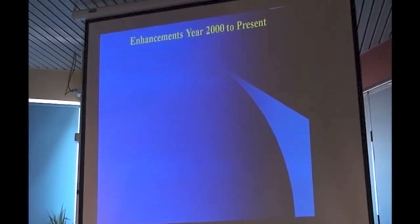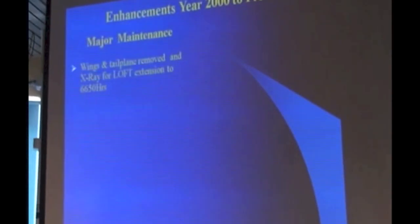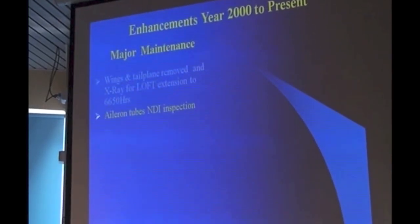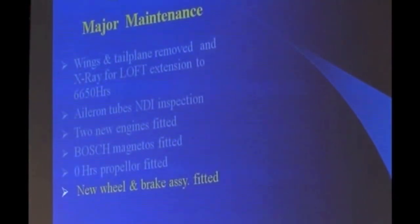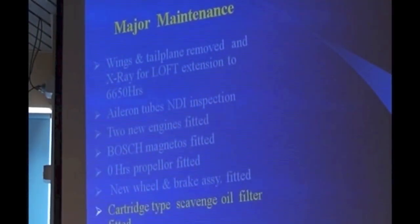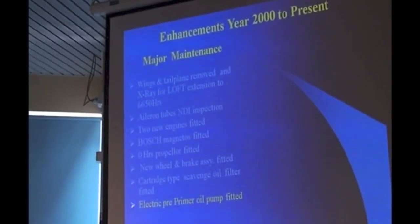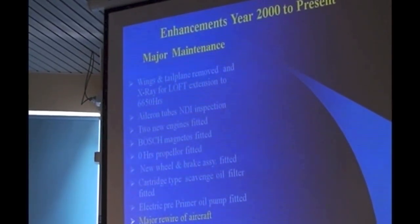Not to be outdone by Lynn, they decided to do some enhancements as well. Major maintenance-wise: the wings and tail plane were removed, X-rayed, and life-of-type extension was carried out. Aileron tubes were non-destructively inspected. They had two new engines — one at a time. Bosch magnetos fitted. A no-time prop fitted. They got a new wheel and brake assembly, a cartridge scavenger, a primer pump for oil to lubricate prior to start, and they did a major rewire of the aircraft. They also got a new carburettor.